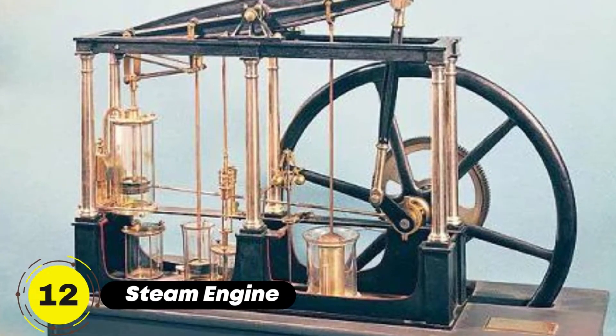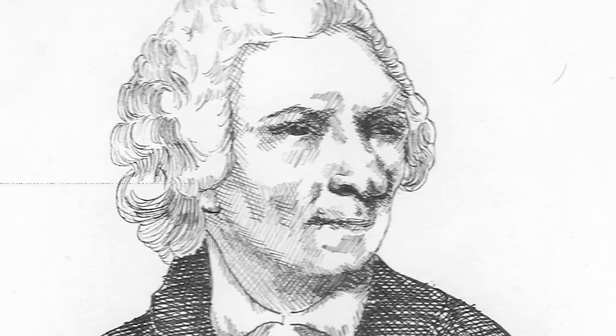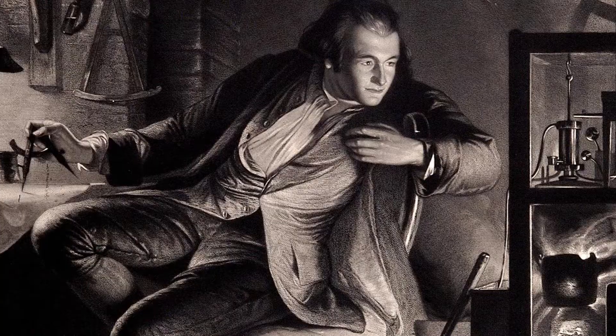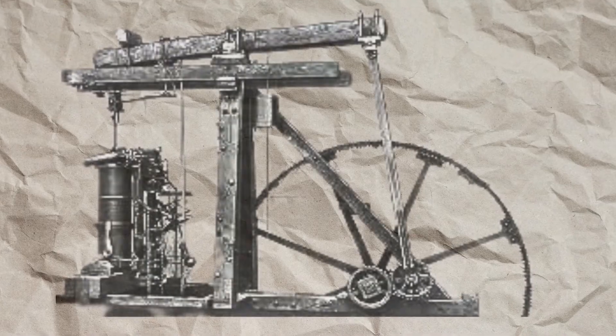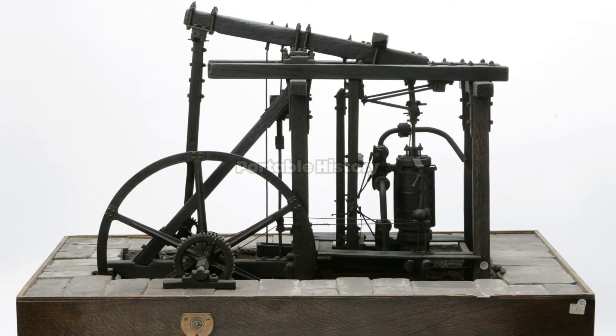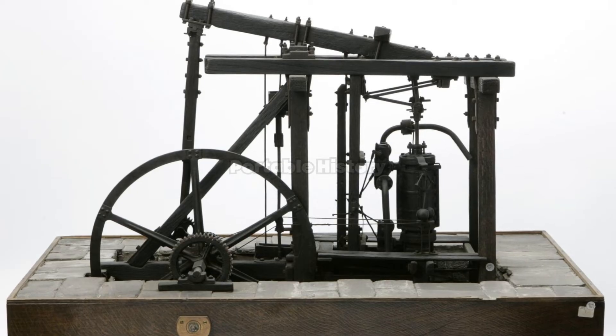No exploration of the Industrial Revolution would be complete without mentioning the steam engine. Invented by Thomas Newcomen in 1712 and later improved by James Watt, the steam engine became the driving force behind industrialization. It powered factories, steamships, and locomotives, dramatically increasing productivity and transforming transportation and manufacturing.